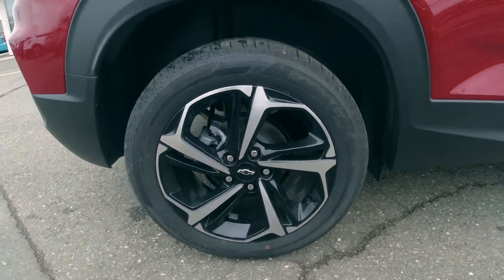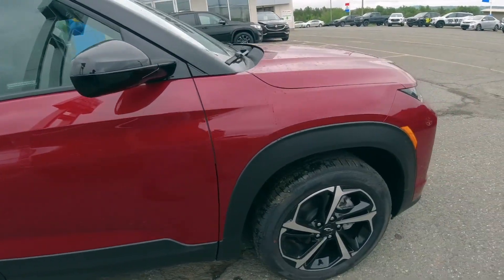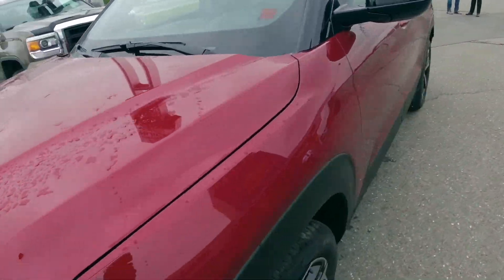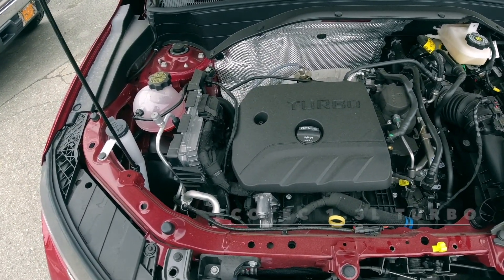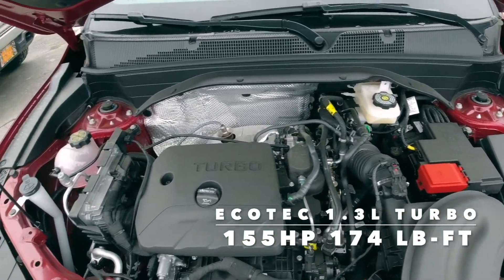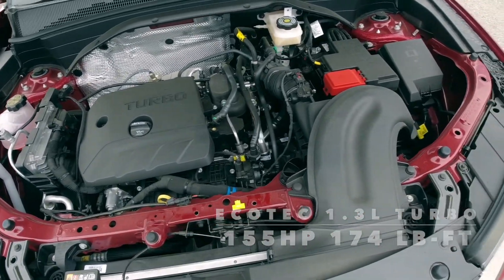So it's got an 18-inch wheel. Under the hood we're looking at — I think it's a 1.3 liter three-cylinder with turbo. She ain't much of an engine; I can't remember the exact horsepower but it's not much.